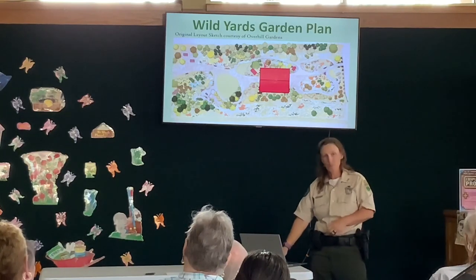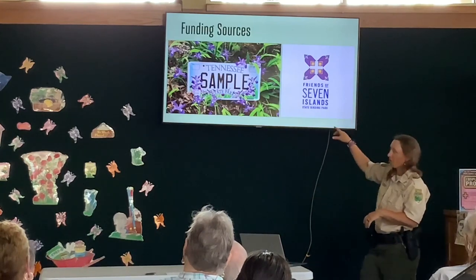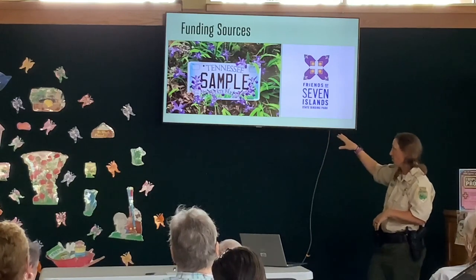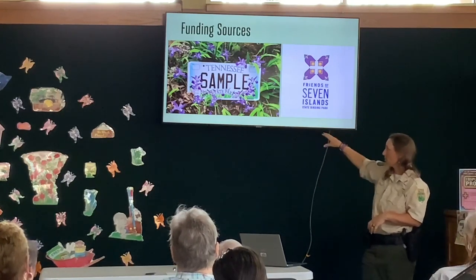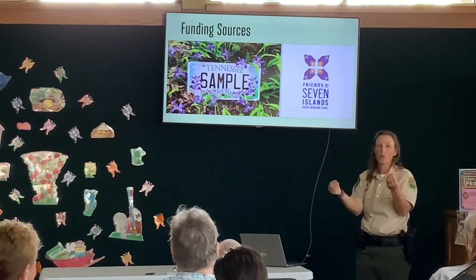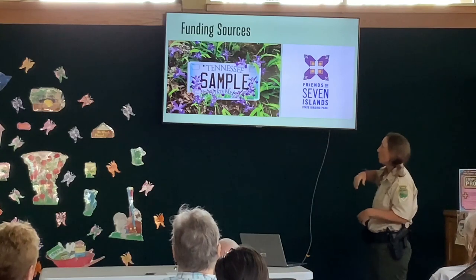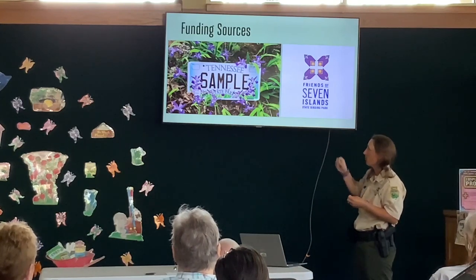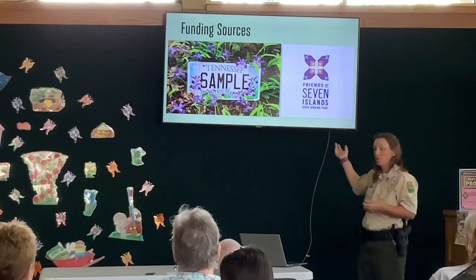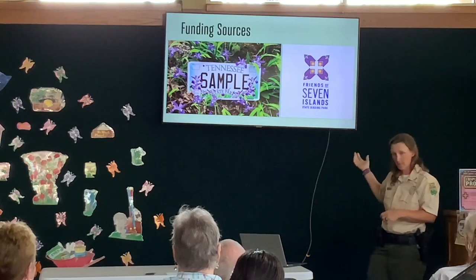We had a plan, but then we asked, who's going to pay for it? If anyone has seen Tennessee state park license plates — we call them the blue flag iris plates — when you purchase that plate, a portion of the money goes to state parks to fund projects like this garden. We were able to pull some money from the license plate fund, and our friends group, the Friends of Seven Islands, also does a lot of fundraising for causes like this. It's been a project over the last six years, done in installments.